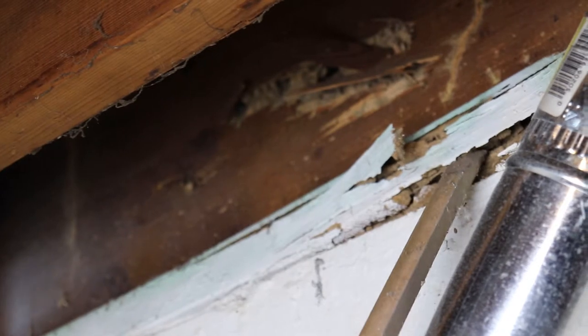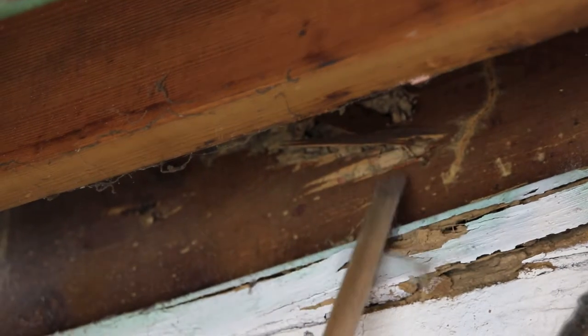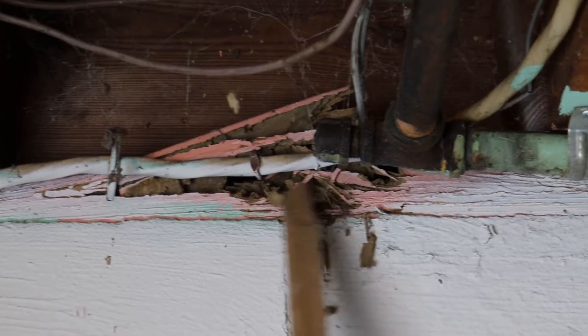Here you can see some termite damage again in the sill plate, and here is termite damage in the band board — the last board in the foundation that sits on top of the sill plate. There is some obvious termite damage here. Also behind me, you can see some termite damage again in the sill plate.